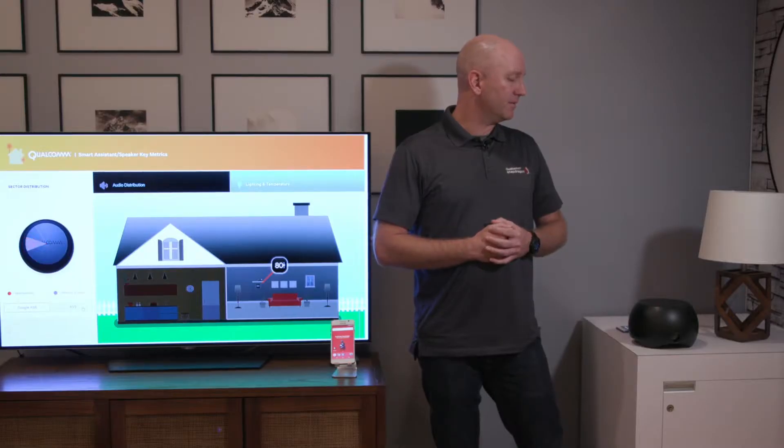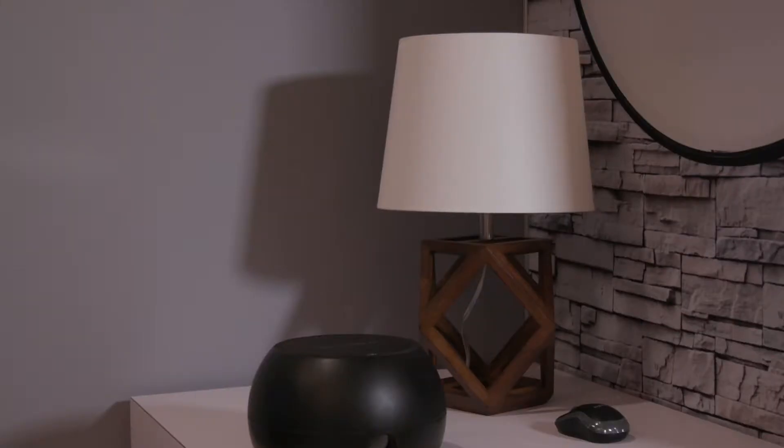Hey Snapdragon, turn on the lights. Hey Snapdragon, set the temperature to 72 degrees.